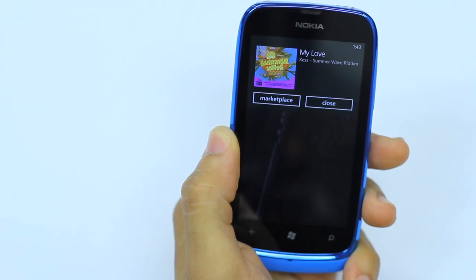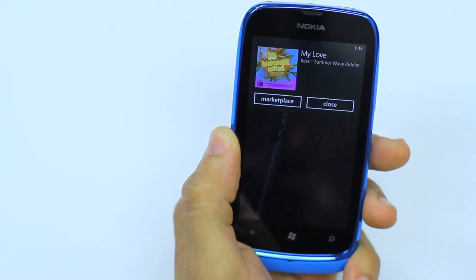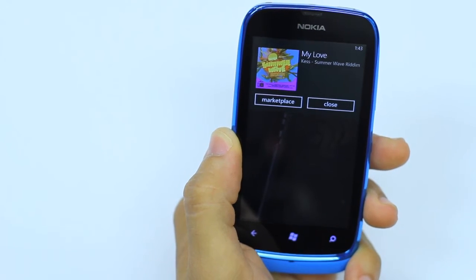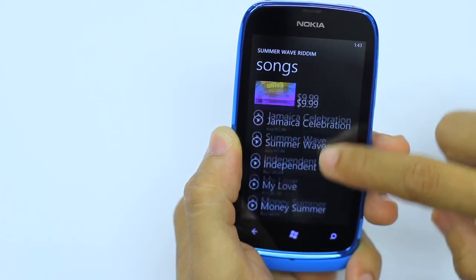It will start listening for the song that's playing and it finds the song for you online. We can see that that's Kes with 'My Love' on the Summer Wave rhythm. Kes of course is one of Digicel's artistes as well. You can even go a step further by clicking Marketplace and it carries you straight to where you can purchase the song.